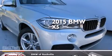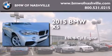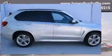This is a brand new 2015 BMW X5. It has a 3.0 liter 6-cylinder engine, an automatic transmission, and all-wheel drive.